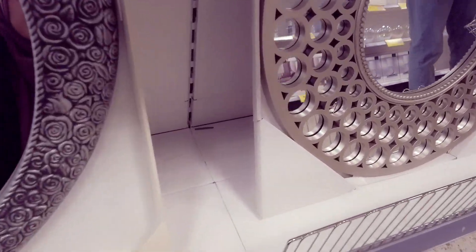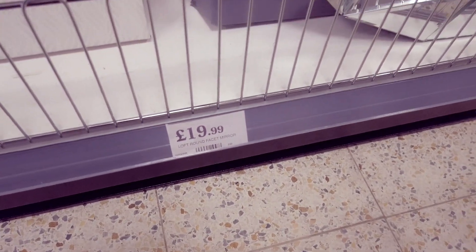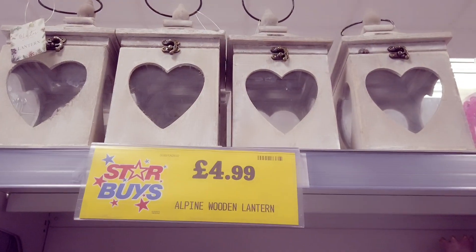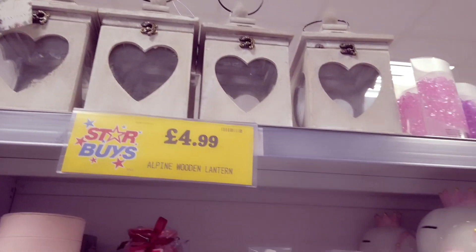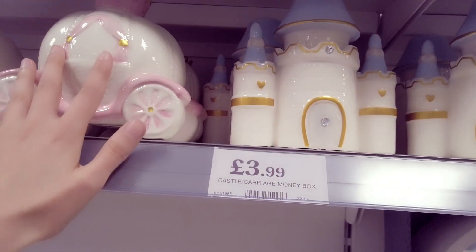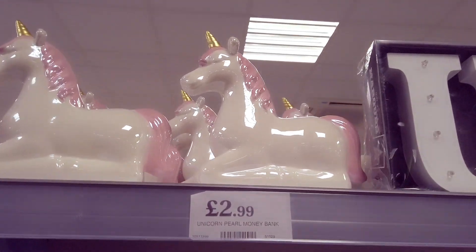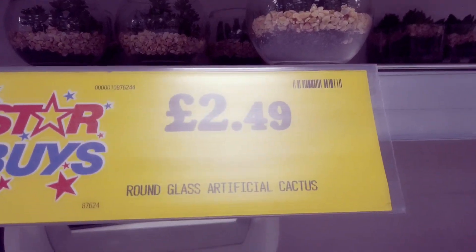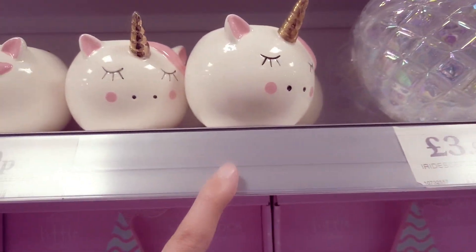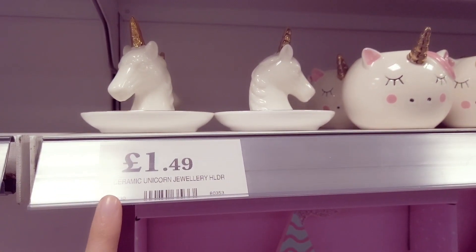We've got a really big mirror here and that is £8.99. We've got more mirrors here at £19.99 and this one is like triangle mirrors. £4.99 for these wooden heart lanterns and I really like these. They are money boxes but I think they make really good decor in a child's room – so you've got a carriage and then you have a castle. You've also got a unicorn here for £2.99. You've got these terrariums in – I really love this, that's £3.99. And these unicorn candle holders are 99p and then you have a unicorn jewellery holder, that's £1.49.